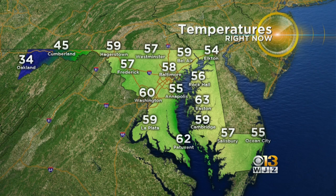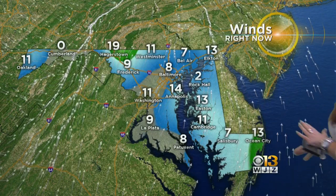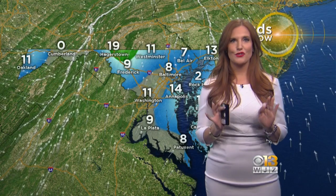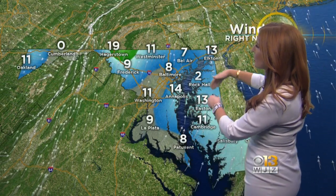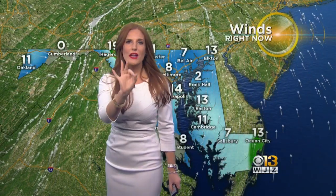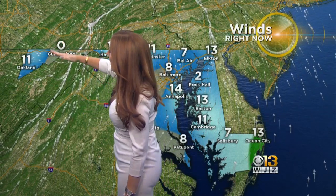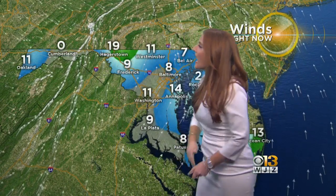Temperatures: BWI at 58 degrees, Annapolis a few degrees cooler than that, Westminster checking in at 57 degrees, Hagerstown at 59 degrees. As for winds, it depends on where you are — this is a great way to track a cold front. Areas seeing winds out of the south means the cold front has not moved through yet. However, as we look to western Maryland, those winds are starting to shift west-northwest in the wake of that front, and that's the dividing line right there. Westminster at 11 miles an hour, 19 for Hagerstown.